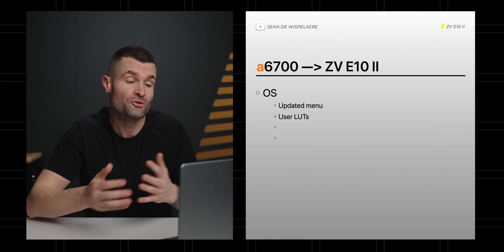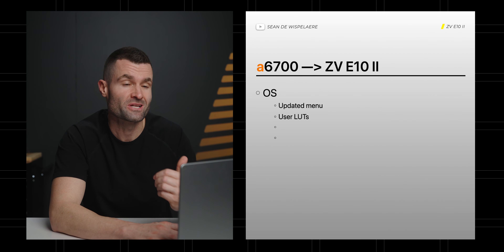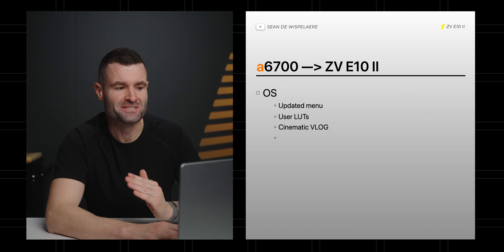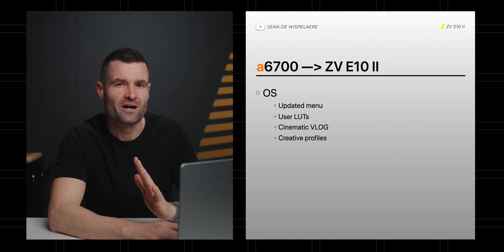I do think that because you're seeing it in all the newer cameras, the E10 Mark II is most likely going to have the ability to install user LUTs. And I definitely think we'll see the cinematic vlog mode, which just drops two bars over the top of the frame — but if you don't know how to do that in post and you want faster turnarounds, that can be a helpful feature.